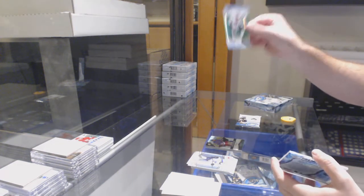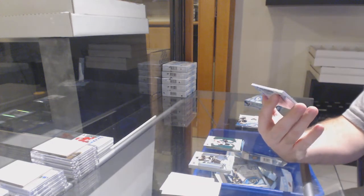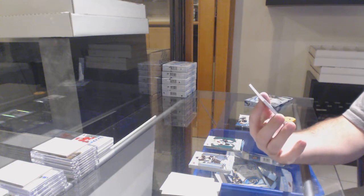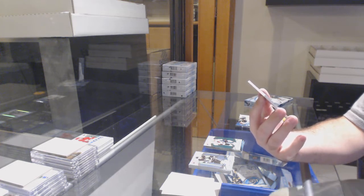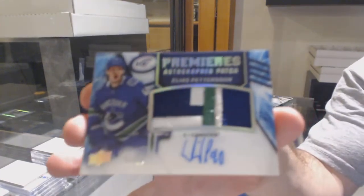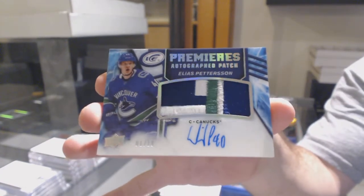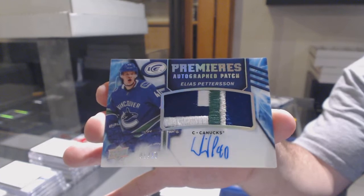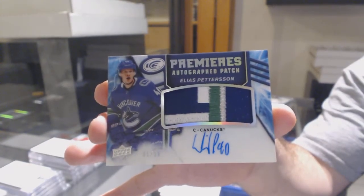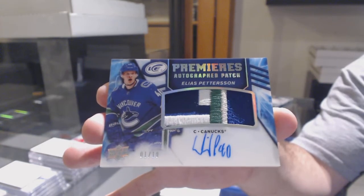We've got a Jonathan Taves for the Chicago Blackhawks Green, and this is why I love these breaks — we've got an Acetate Ice Premier's Autograph Patch numbered 1 of 10. Patterson. $19, folks.